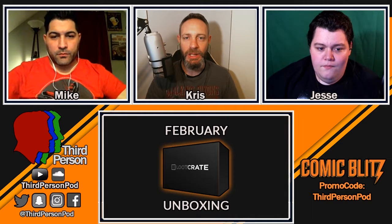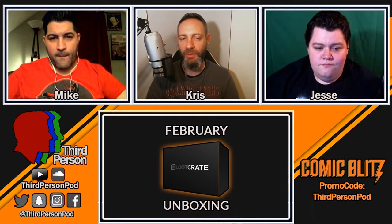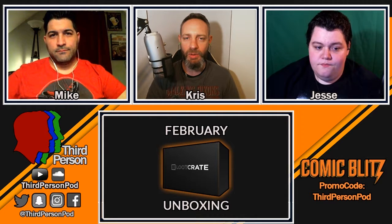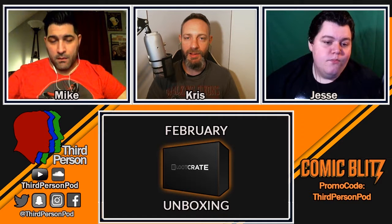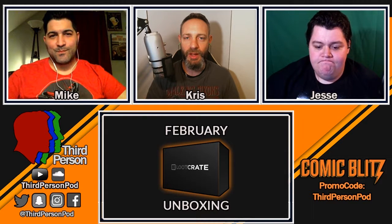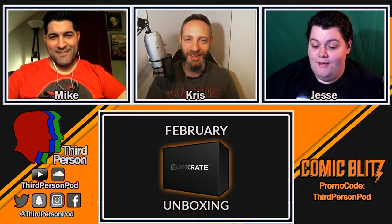Alright guys, that's gonna do it for our Loot Crate unboxing for the month of February — the theme was 'Build.' I hope you enjoyed that. As always, we have our promo code down there for Comic Blitz. You can get unlimited comics for three months for a dollar a month — three bucks total. They're launching their Android app very soon; it's already on iOS and desktop. Use that promo code and get three months of comics for three bucks. Thank you so much — we'll see you on the next unboxing video. Sayonara, double peace, bye!